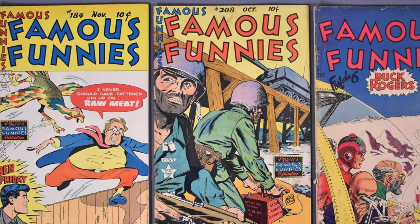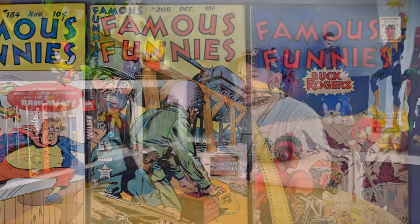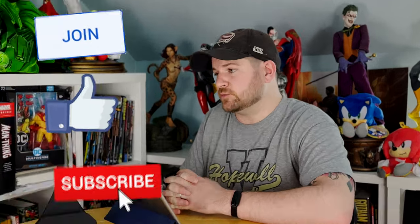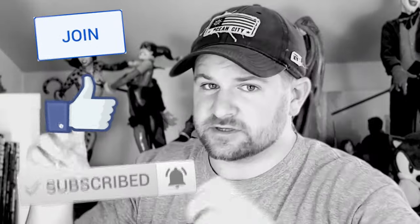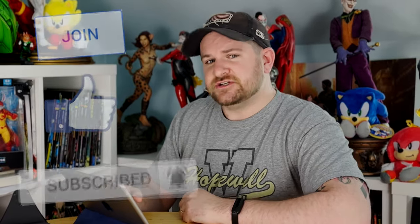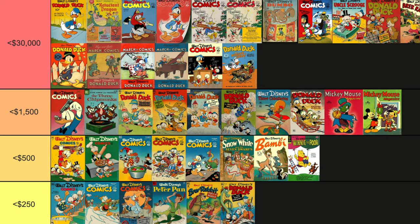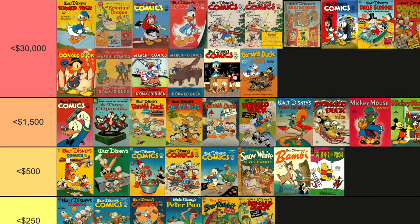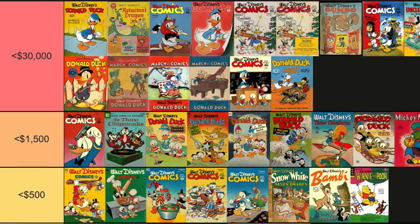I was at the flea market this morning talking with a guy about vintage comics. His general rule of thumb was to just grab up any 12 cent and 10 cent books you can find — that's where the real money is, except for those Disney books. I was thinking, well, that's just not true. There's plenty of Silver Age and Golden Age Disney books that bring in some real money. So today we're going to dedicate a video showing you the ones to look out for.